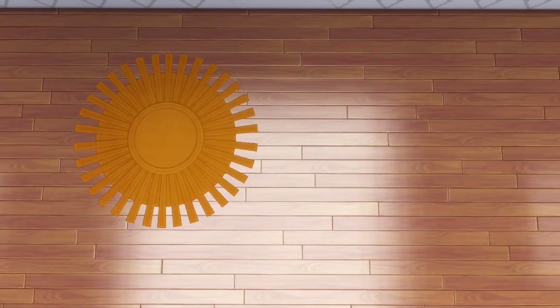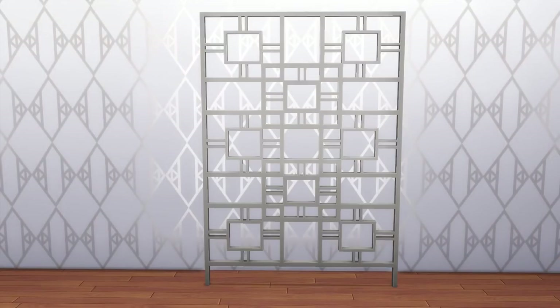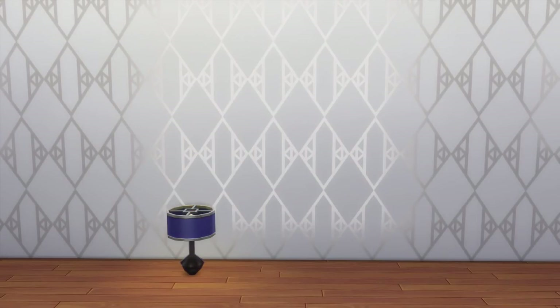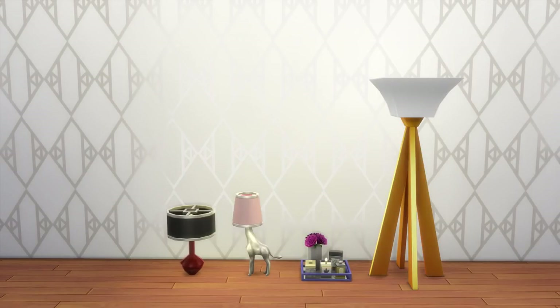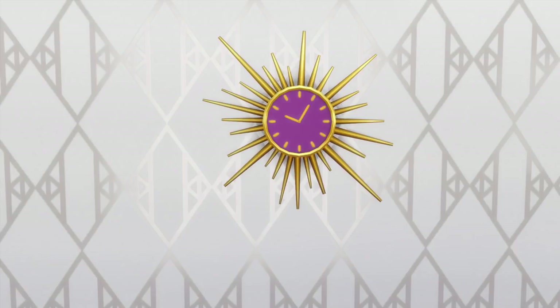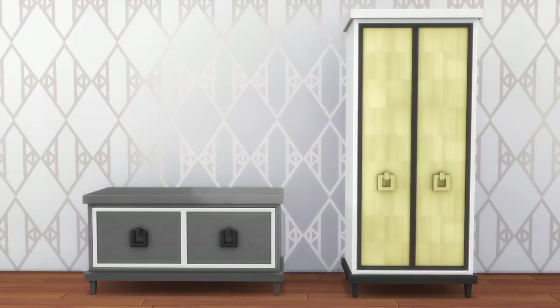There are also some perfumes and two new rugs, including a faux fur rug — I like the one from City Living a bit more, but it's still nice to have. We get an art deco inspired fireplace and a room divider. In lighting, there are three new table lamps, including a quirky giraffe light I really like, a perfume tray with a candle, and a standing light. There's also a ceiling lamp that will work well in luxurious mansions, and what appears to be a sundial clock.